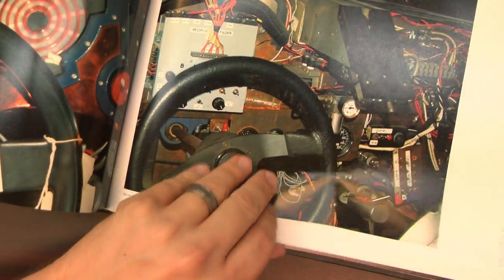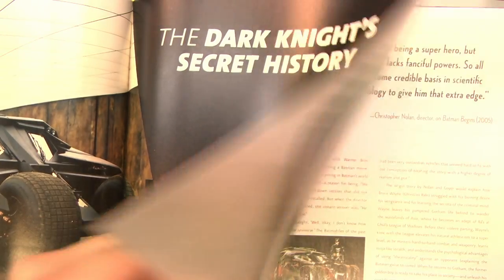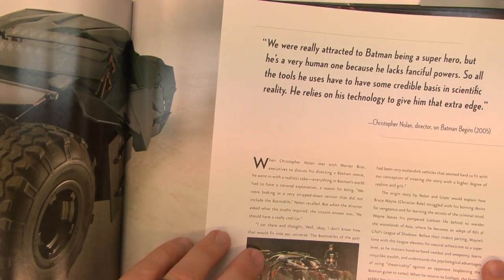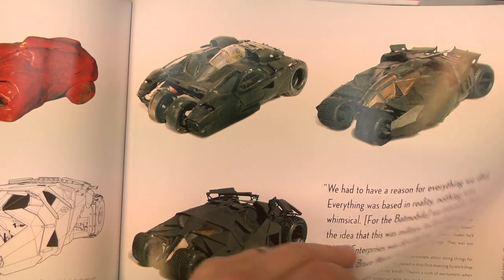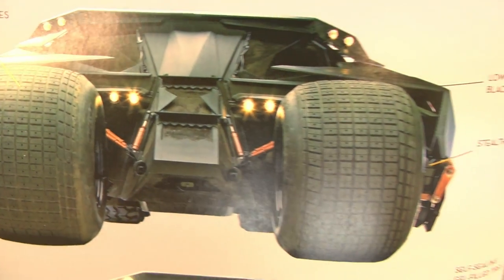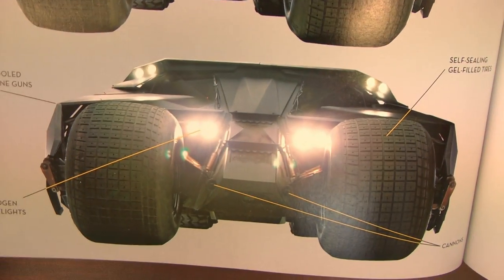Even Joel Schumacher can't screw up the Batmobile. I'm just saying what everybody already knows. In fact, the Batmobile should have been smart enough to back over the production team before they completed those movies. But this is the Batmobile — not a sentient being like a Transformer.